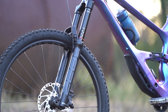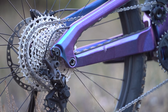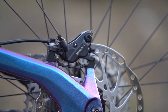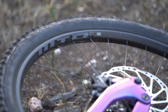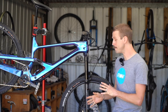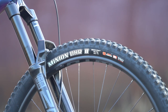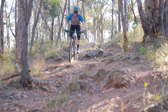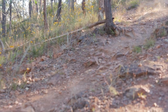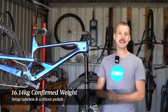It's equipped with a RockShox Zeb Select fork and a Fox Float DPX2 shock. We've got a Shimano Deore groupset with four piston brakes and 203mm rotors front and rear. There's a custom wheelset with WTB STX rims and Shimano MT410 hubs. While production bikes come with a Maxxis Assegai up front, our test bike was supplied with Minion DHR2s front and rear, which we preferred for our rocky, loose and increasingly dehydrated local trails. Confirmed weight for our large-sized test bike, weighed without pedals and with tires set up tubeless, was 16.14 kilos.